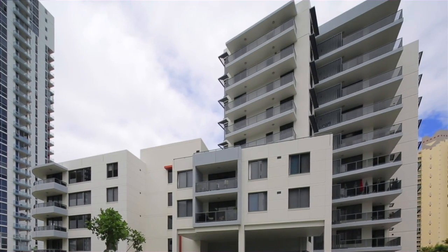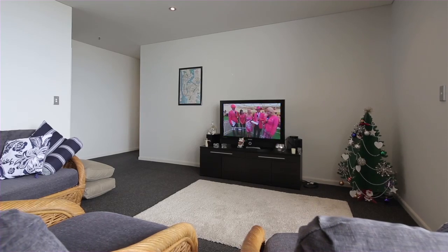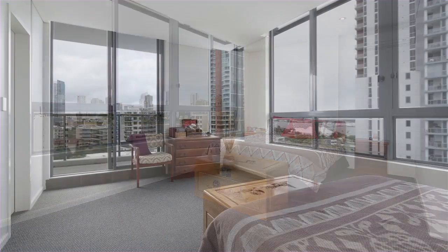An immaculate apartment representing entry-level buying. Apartment 1003 is a generous two-bedroom plus study apartment, enjoying a northeast aspect and two bathrooms.